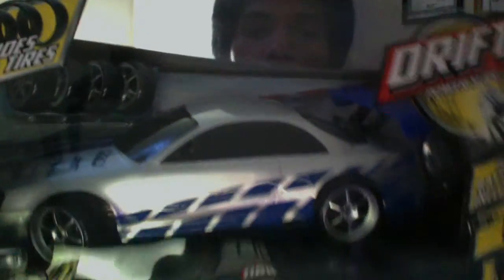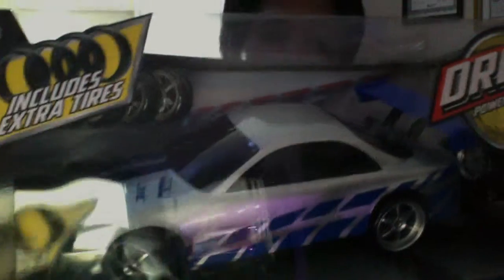I got this at Walmart and I'm a big fan of Paul Walker — he's my idol. I grew up watching him and I always liked the cars he drove. This is a Nissan Skyline like in Two Fast Two Furious. It's a RC drift car you can get at Walmart for about $40, or you can find them on eBay but the shipping is expensive, so just go to your local Walmart.